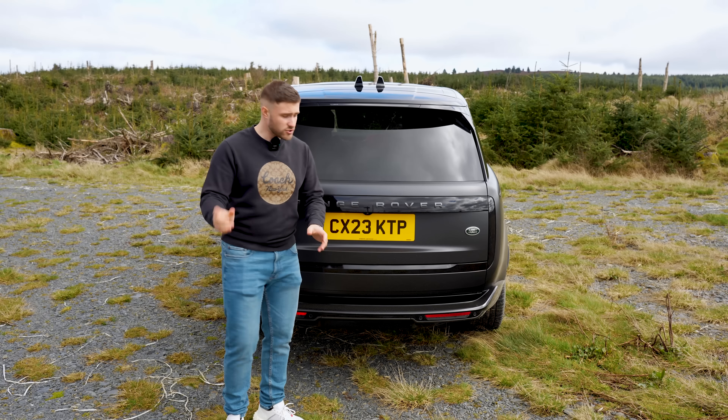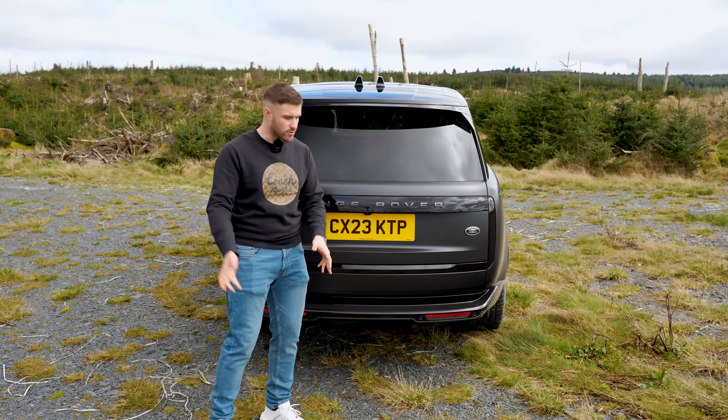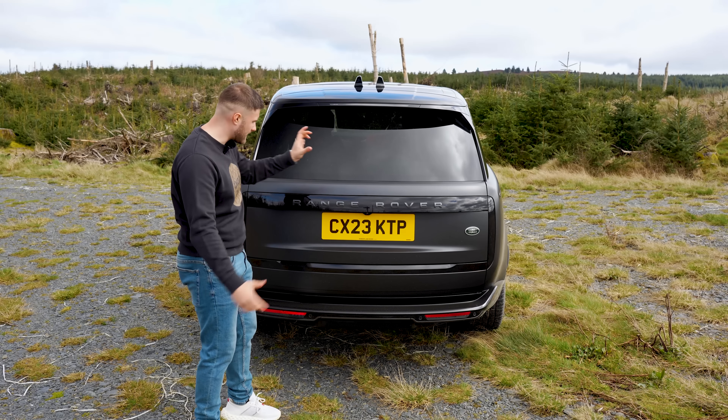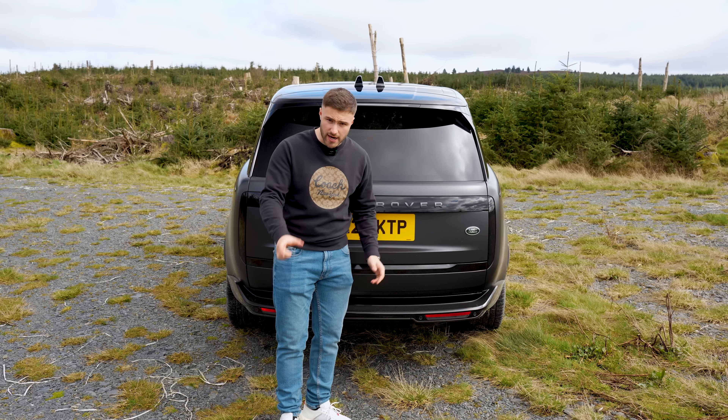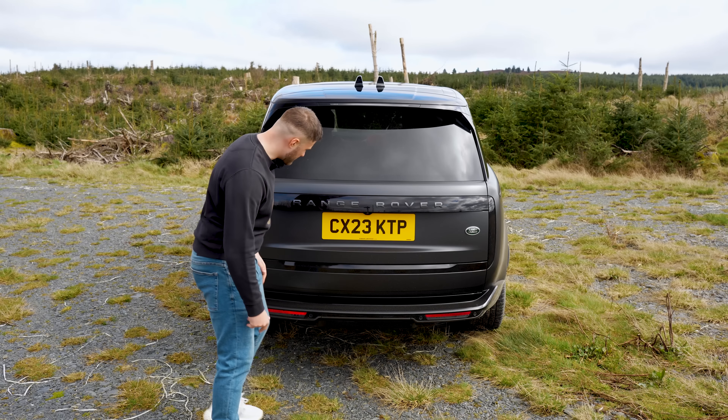Onto the rear — this is what Range Rover has changed the most. It looks great. There are hidden lights and the indicators light up in a swoosh motion, as it's doing there. Very nice, very elegant, very sleek.